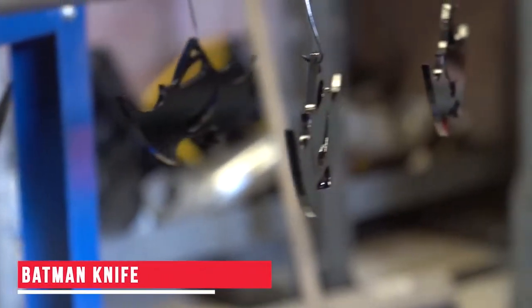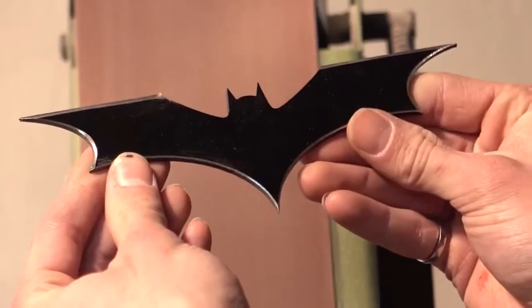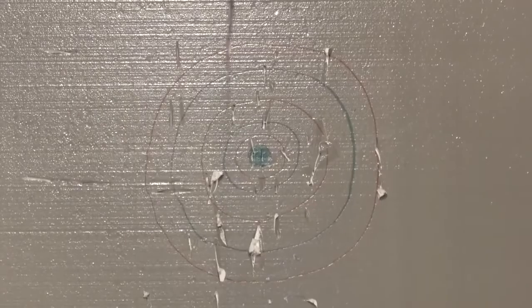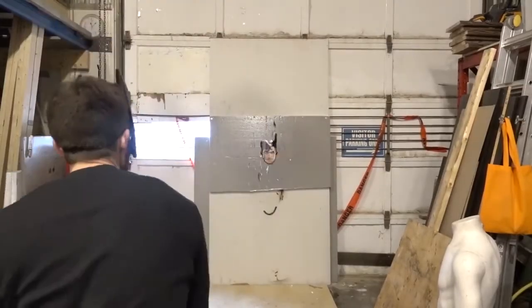Batman Knife. These knives are made for all the die-hard Batman fans. They have sharp blades and are made using durable material, which means you can enjoy them as throwing knives for a long period of time. You could use these knives for a fun dark game with friends or family. Do you like this gadget? Let us know in the comments below.